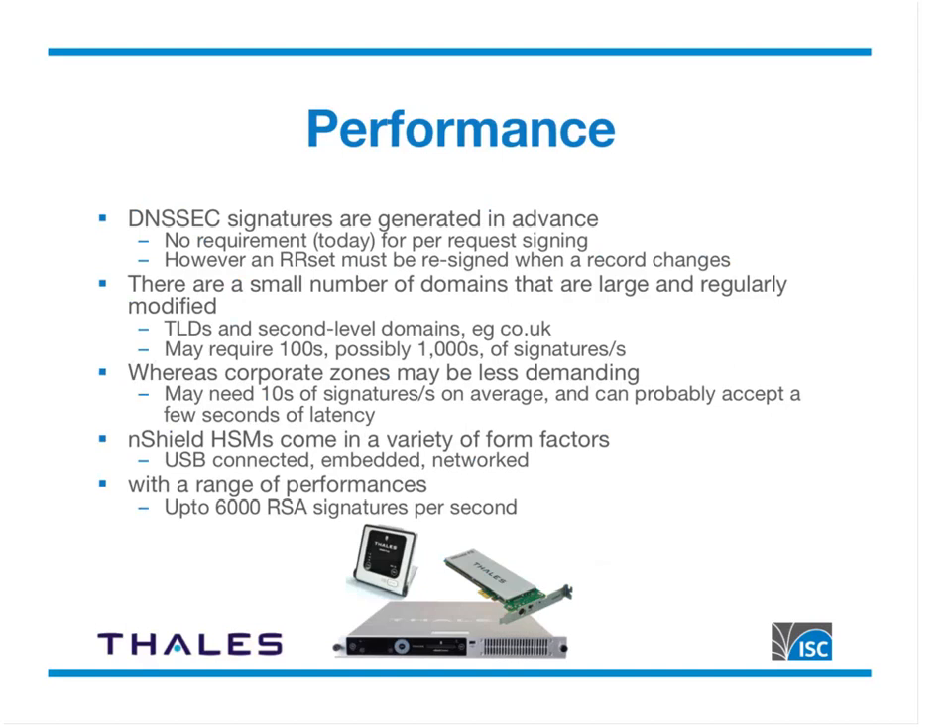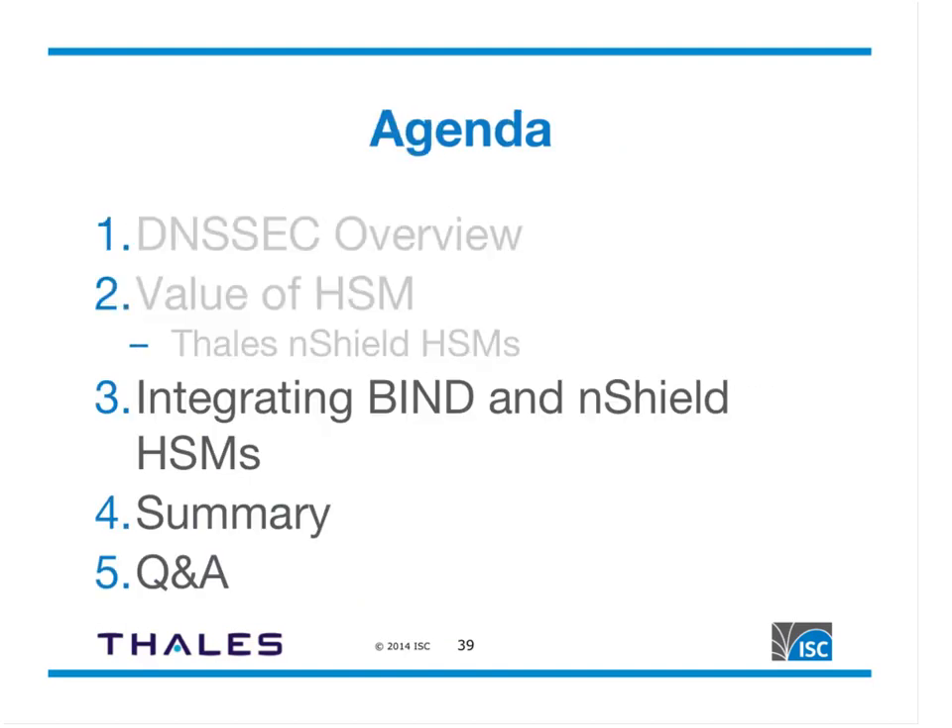On performance: DNSSEC signatures are created in advance — there is no requirement for per-request signing today, though a resource record set must be re-signed when a record changes. Large, regularly modified domains like TLDs and second-level domains may require hundreds or thousands of signatures per second. Corporate zones with dynamic updates may need only tens of signatures per second and can accept a few seconds of latency. To meet these varying needs, Thales nShield HSMs come in a variety of form factors — USB-connected, embedded, or networked — with performance up to 6,000 RSA signatures per second.